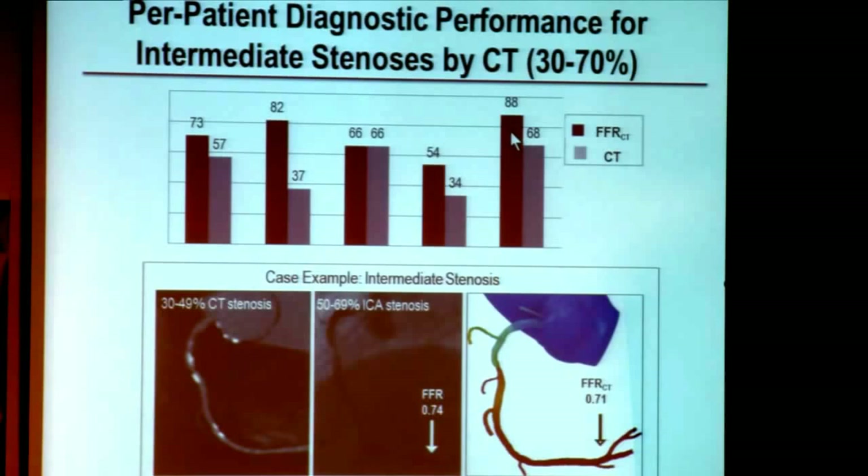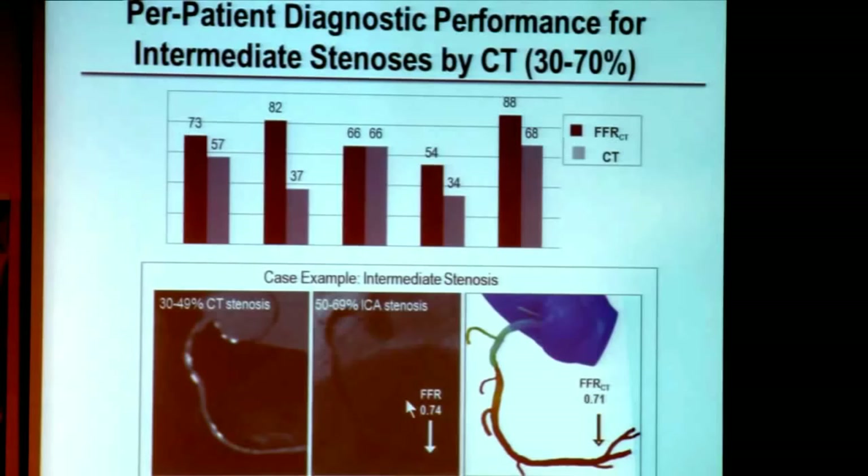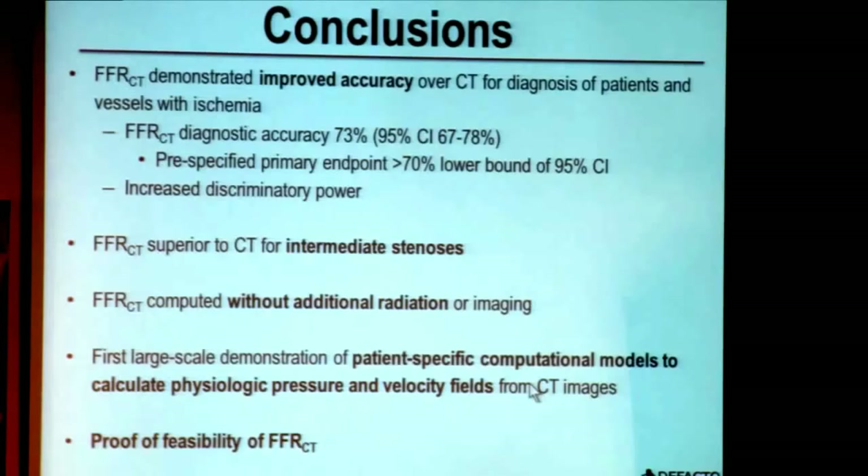Here is an example of a CT stenosis graded as 30 to 49 percent stenosis, confirmed as an intermediate stenosis by an independent core lab examining invasive angiograms. When FFR is measured invasively, it gives a value of 0.74 — less than 0.8 is indicative of ischemia. The FFR CT computed from the CT scan also demonstrates a value of 0.71, which is highly concordant and also diagnostic of lesion-specific ischemia.